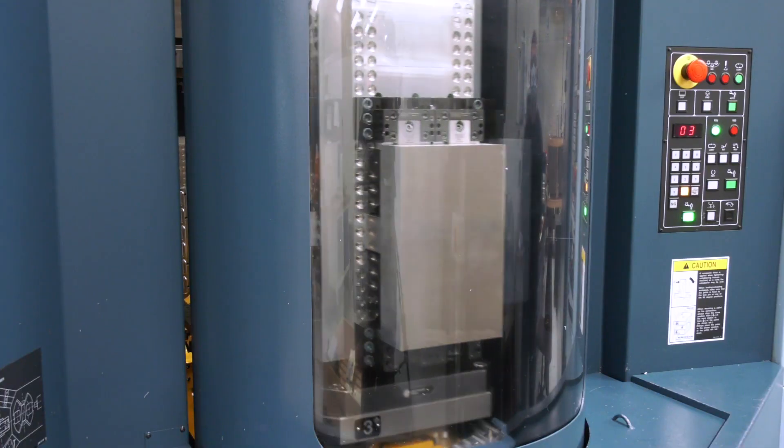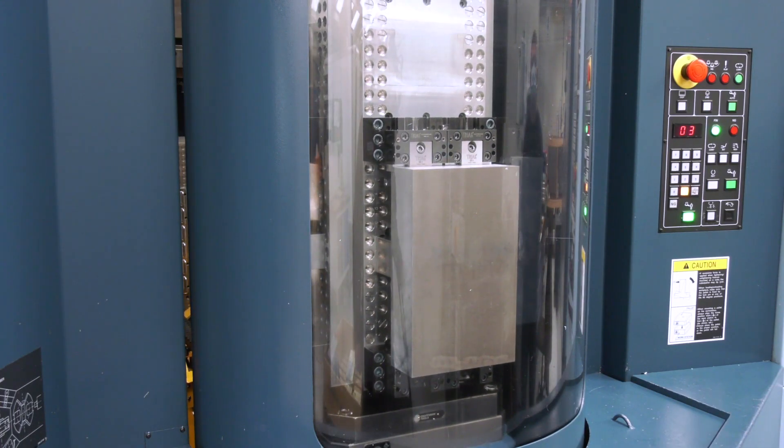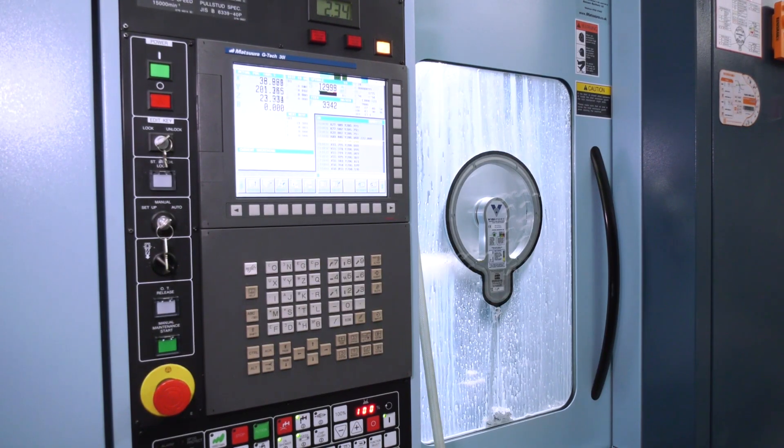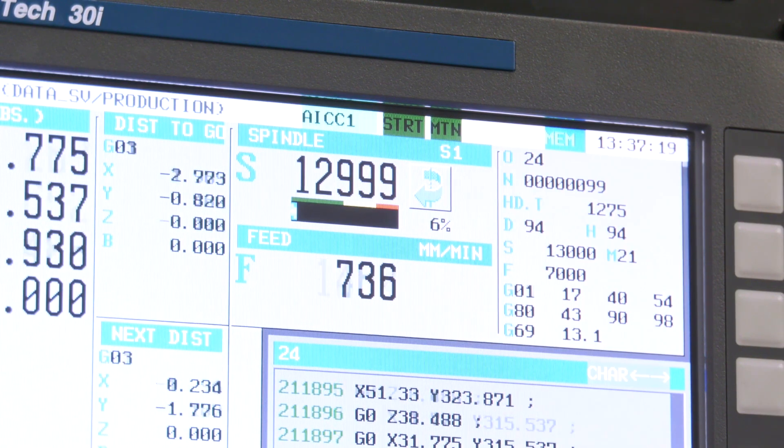Going into the automation side of things, we've been able to cope with a very large order book, which is very demanding and sees a lot of change. It's meant that we can run 24/7 with minimal staff.